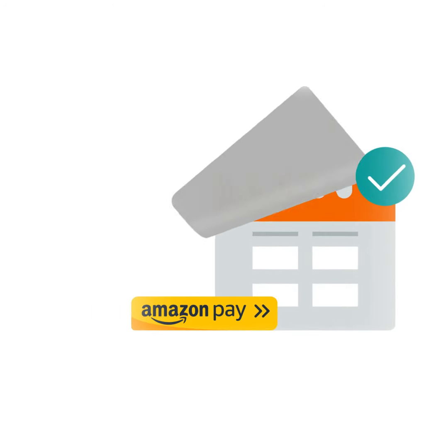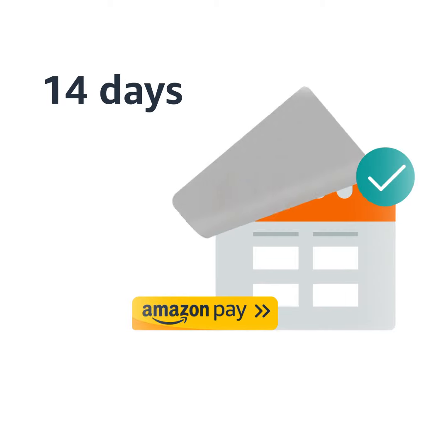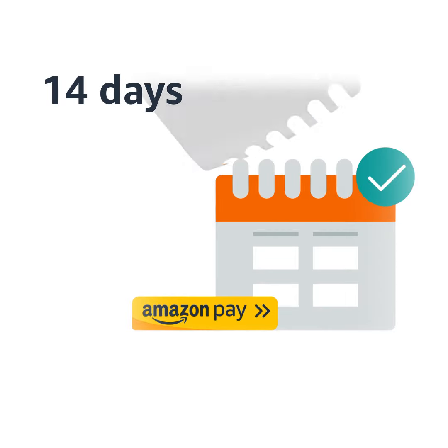You can file an Amazon Pay A-to-Z Guarantee claim between 15 and 75 days after you've been charged for an order on a third-party website, and have waited one calendar day for the merchant to address the issue. If you return an item, wait 14 days after the merchant's receipt of the returned item to receive a refund, or 30 days to receive a replacement.